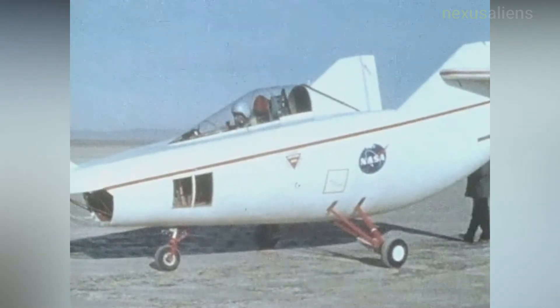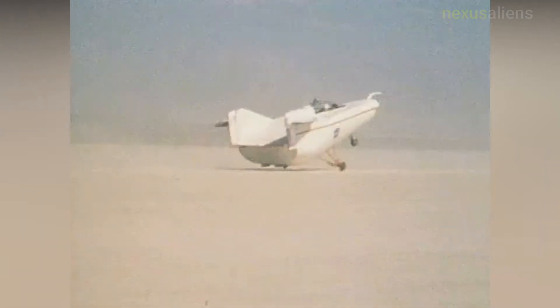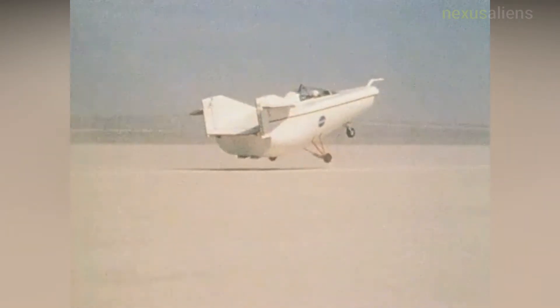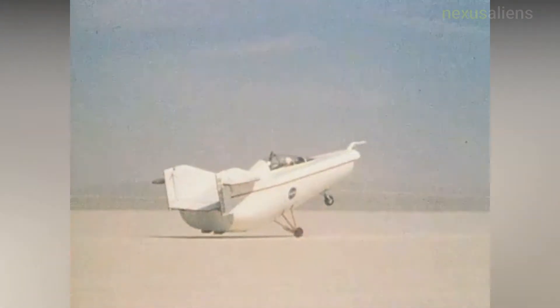The NASA M2F1 was a lightweight, unpowered prototype aircraft developed to flight test the wingless lifting body concept. Its unusual appearance earned it the nickname 'Flying Bathtub' and was designated the M2F1 — the M referring to manned, and F referring to flight version. In 1962, NASA Dryden Management approved a program to build a lightweight, unpowered lifting body prototype.